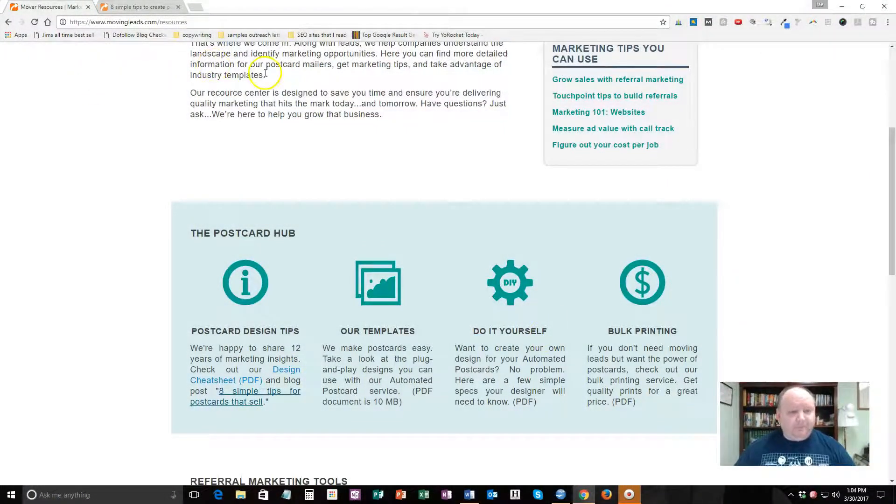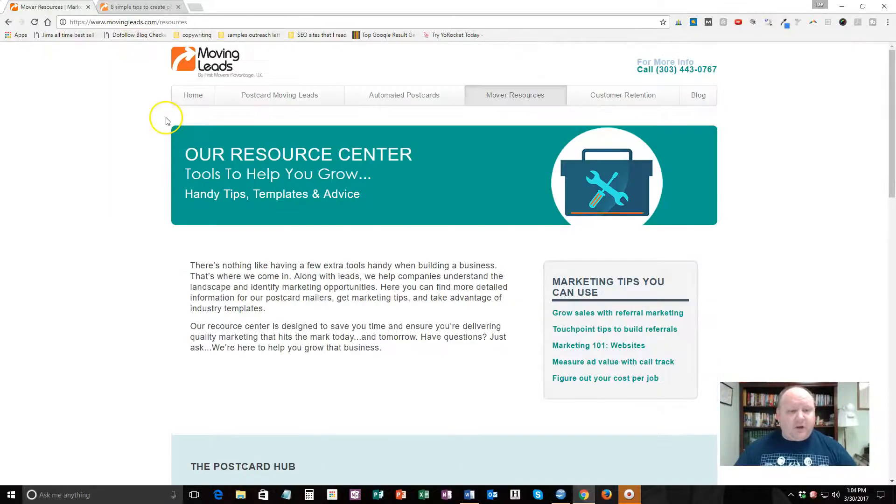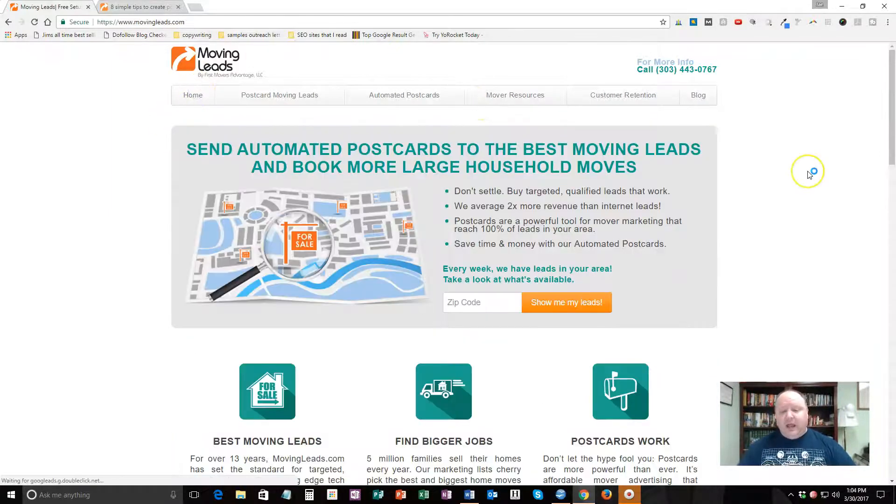Right now we're here at this company called Moving Leads — this is the company I found. It's a small company in Colorado, but they're just awesome to work with. I've never had a problem. They're easy to reach through email, through Facebook, on the phone. These guys have just been nothing but great people to work with.